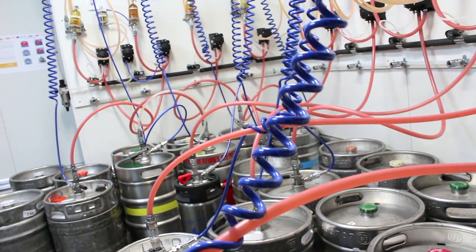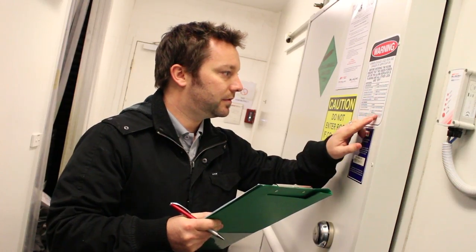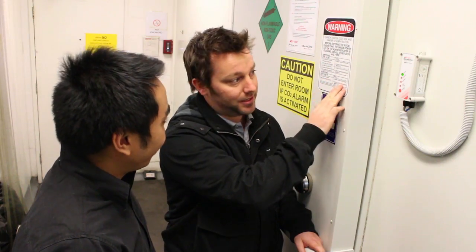If your cellar or cool room is not naturally ventilated, it is vital to undertake a risk assessment to ensure that the right type of monitor is being used to protect your employees.